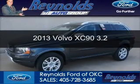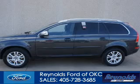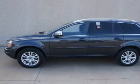This is a used 2013 Volvo XC90, powered by front-wheel drive, six-cylinder engine, and a six-speed automatic transmission.